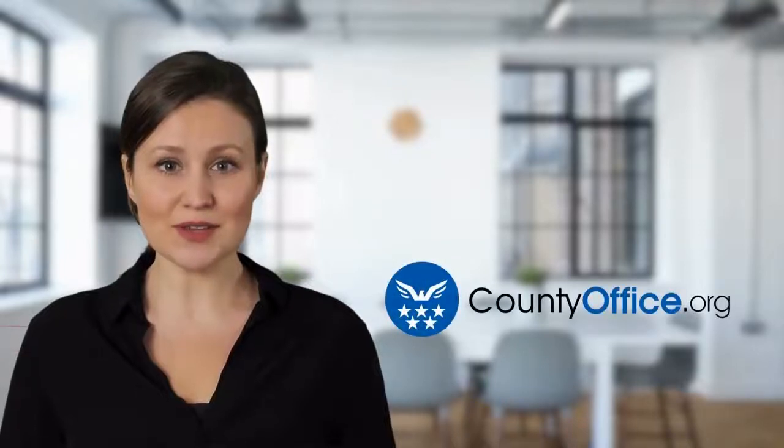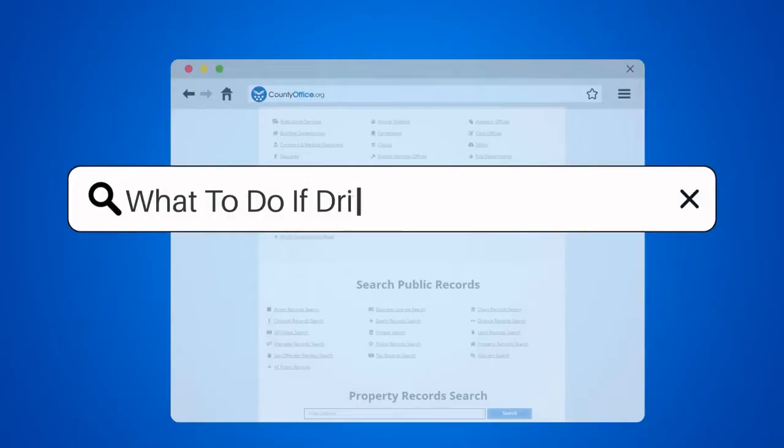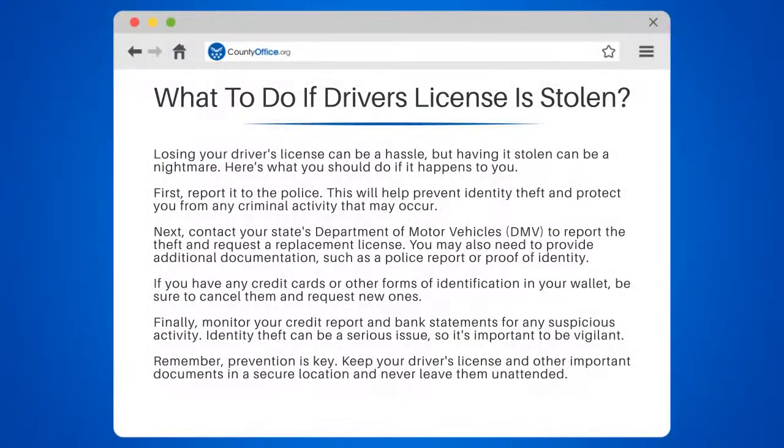Welcome to County Office, your complete guide to local government services and public records. Let's start learning. What to do if your driver's license is stolen?